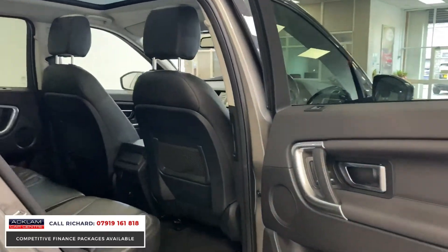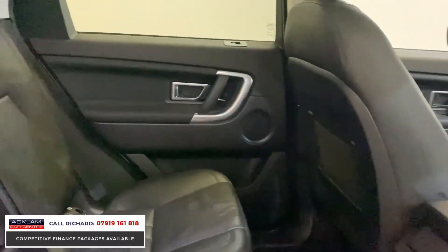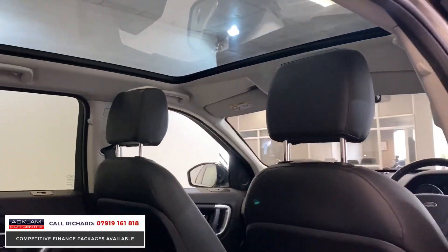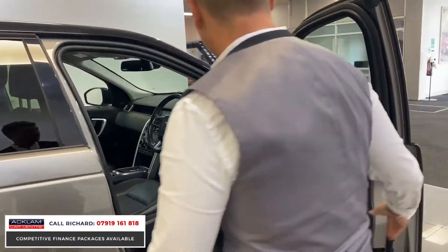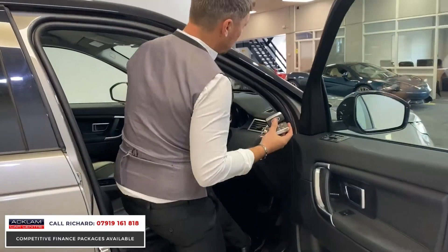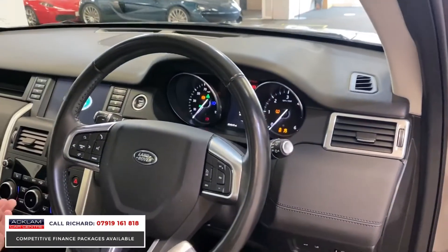Moving to the driver's side, the quality of the interior speaks for itself. You've got the Meridian sound system and the panoramic roof — in the back you can see it makes the car so much lighter. On the driver's side, keyless entry and keyless start. The car has two keys — here they are — so keyless start.